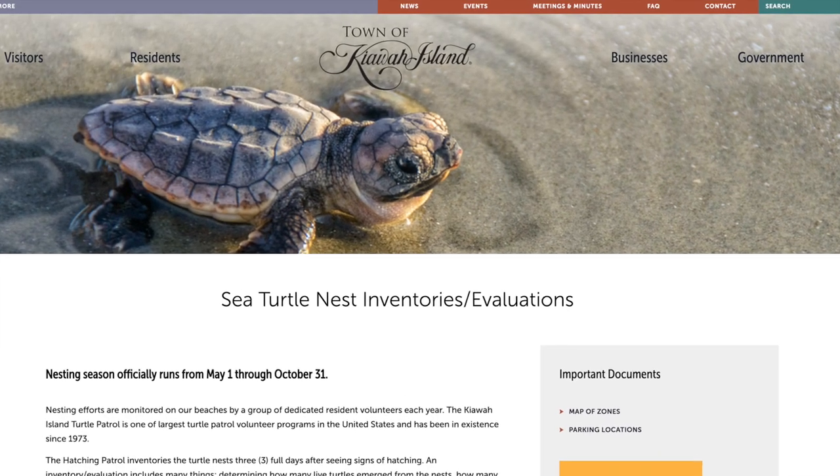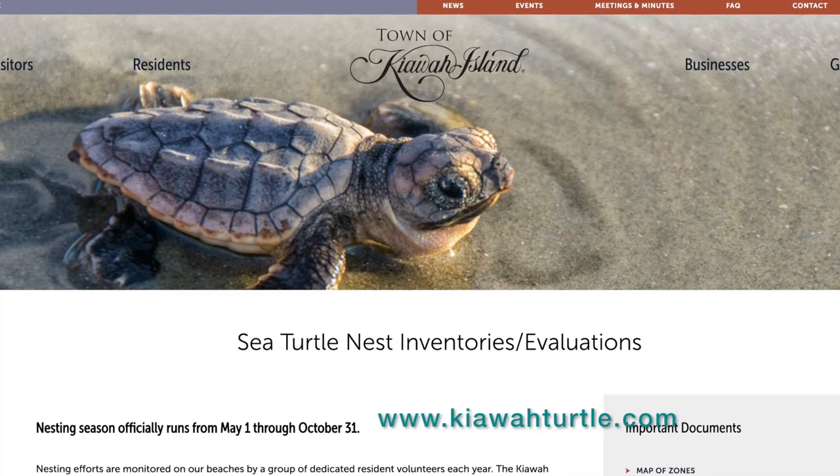Learn more about the Kiowa Island Turtle Patrol by visiting www.kiowaturtle.com.